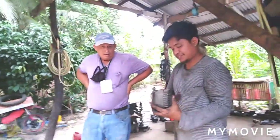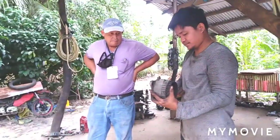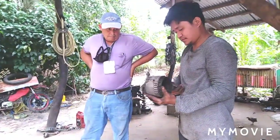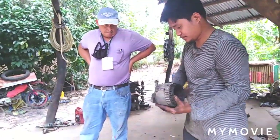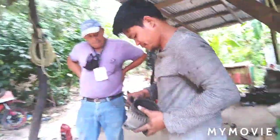The alternator is functional but it's slow charging. That's why he changed it — that's why he's working on it.